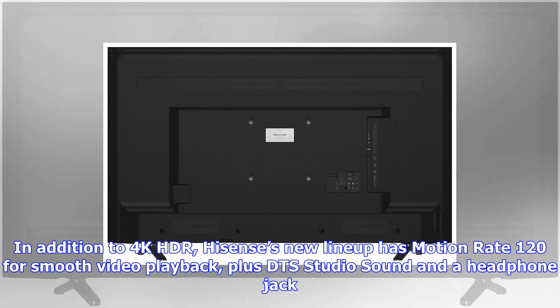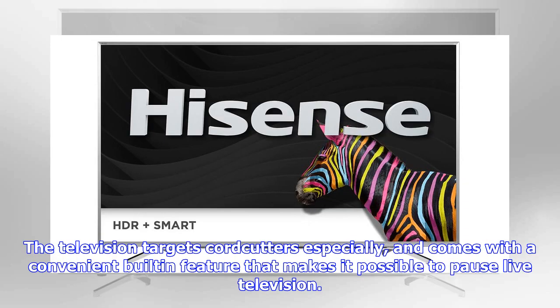The television targets cord cutters especially, and comes with a convenient built-in feature that makes it possible to pause live television. Because the television runs the Roku OS system, users have direct access to all of the Roku channels, which collectively offer more than 500,000 movies and TV episodes, according to the company.